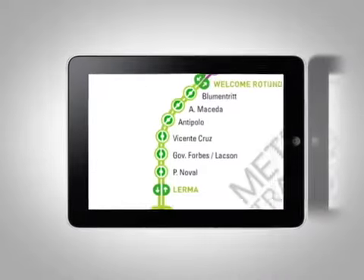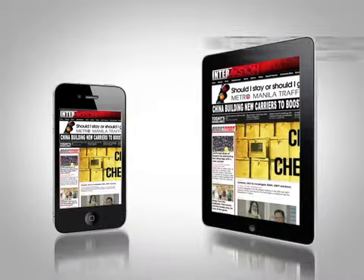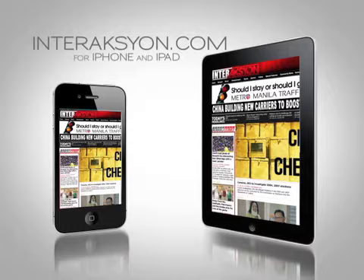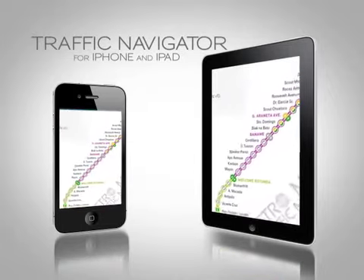In the near future, the Metro Manila Traffic Navigator will expand by adding more roads and developing the app for the iPhone and iPad, where users can easily access the traffic navigator.